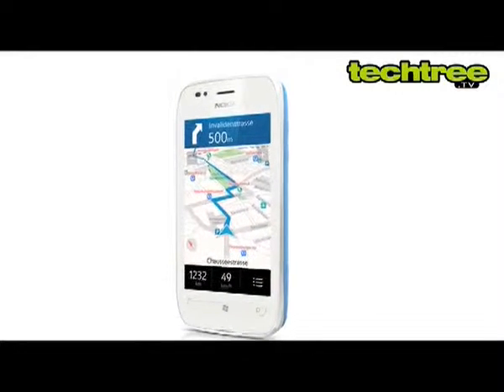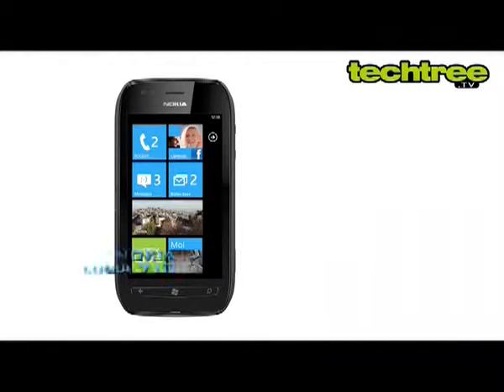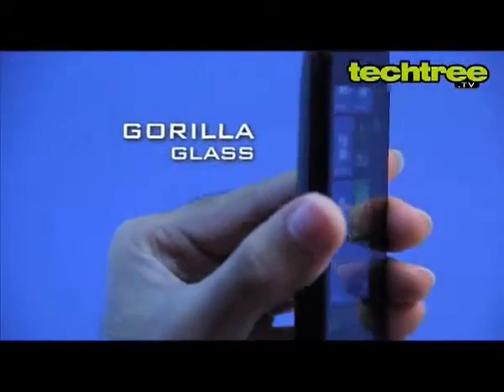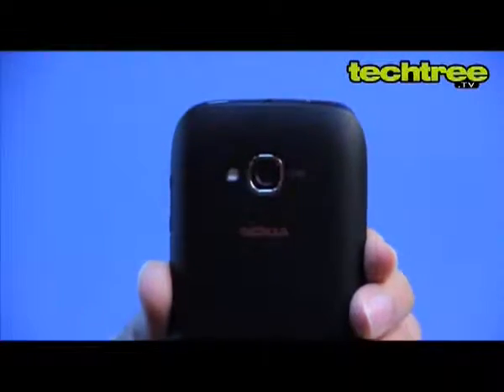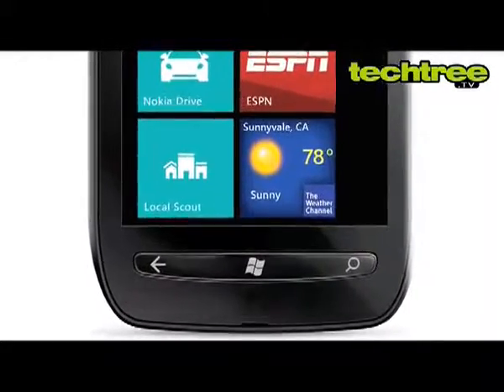Despite the price difference between these two Lumias, the 710's specs are pretty much similar to that of the 800. The device looks similar to its distant cousin from the Symbian family, the Nokia 603. The phone's front is covered by Gorilla Glass while the back sports a matte finish. Overall, Nokia has done a great job in the design and build quality department. Unlike most Windows Phones though, the main keys are tactile rather than capacitive ones.